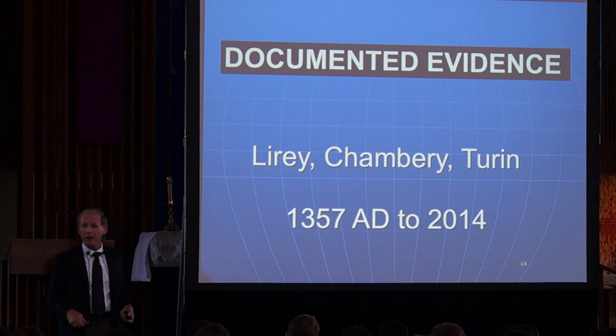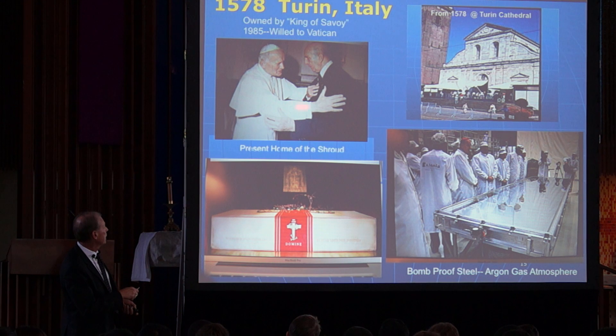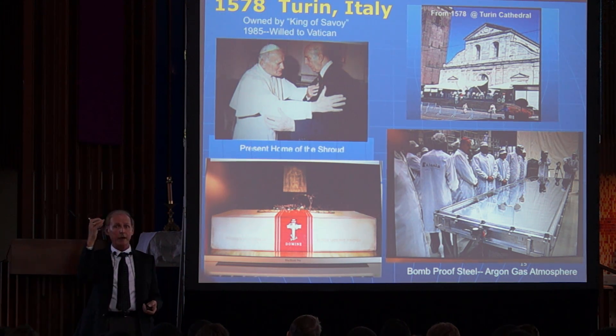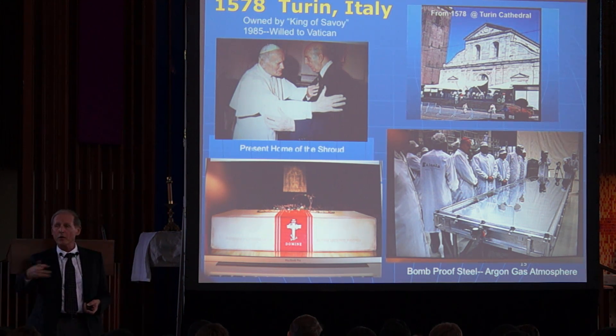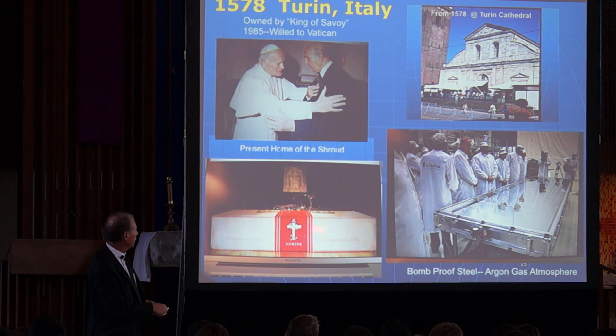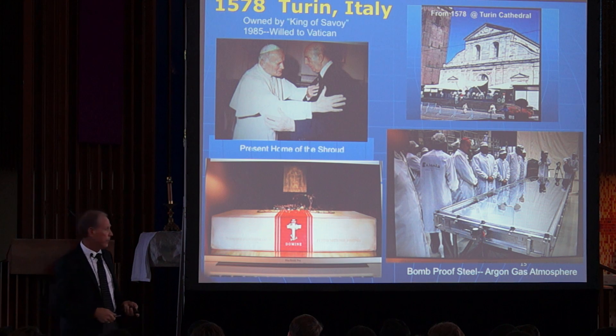Documented evidence: it was in Lirae, France, then Chambéry, then Turin. It has been transferred to the ownership of the Vatican — but surprisingly, only in 1985. The Savoy family owned it for over 400 years. Now it is inside a steel argon gas enclosure to keep it from deteriorating or oxidizing from the atmosphere.